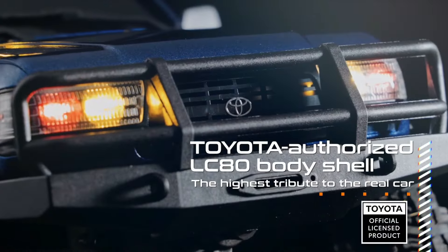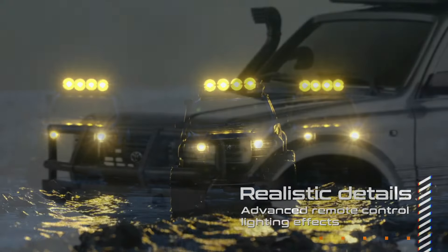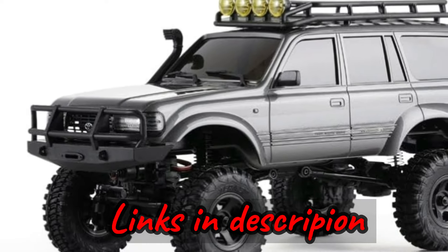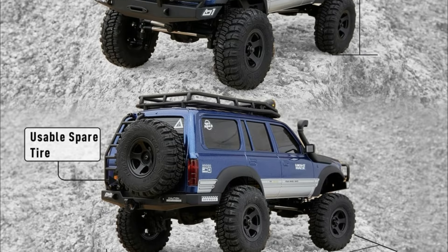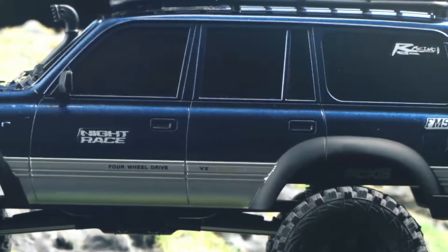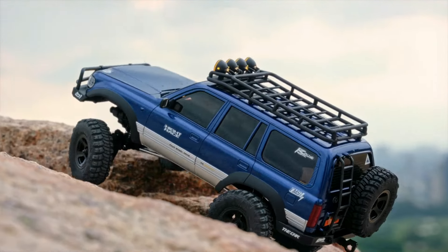Number three: the FMS 1/18 FCX18 LC80 Toyota Land Cruiser 80 RTR — a tribute to the off-roading legend with an upgraded RC rock crawler experience. With Toyota's authorization, FMS brings forth an enhanced LC80 RC crawler featuring the new FCX18 chassis. This latest chassis upgrade, derived from the FCX24, elevates off-road performance with metallic components and a mid-motor system for improved handling.